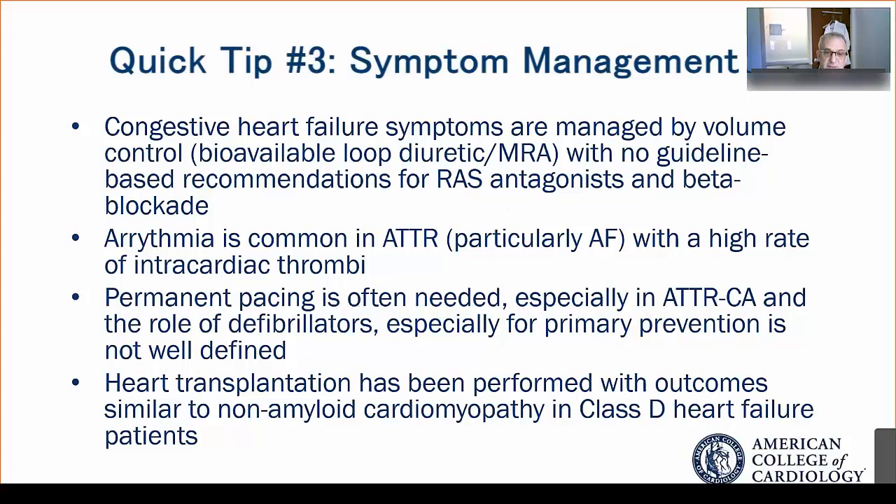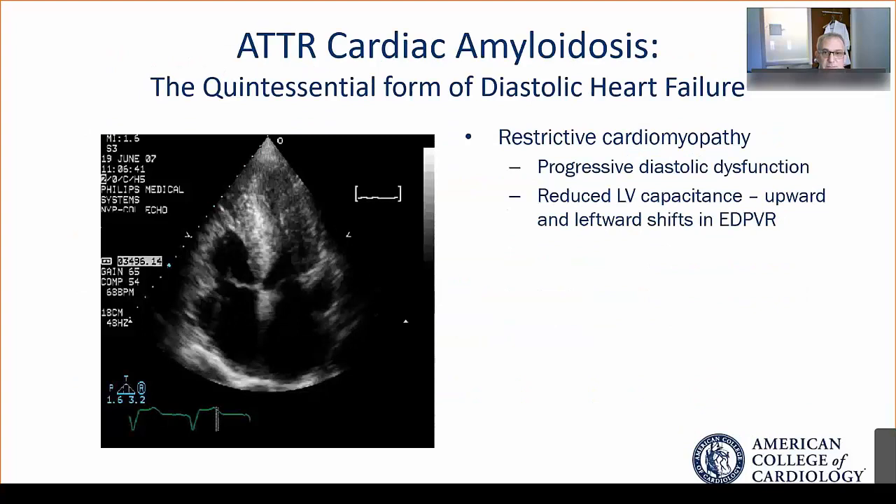For selected patients who have isolated cardiac involvement with transthyretin or AL amyloid, heart transplant has been performed at expert centers with outcomes that are similar to patients with non-amyloid indications.